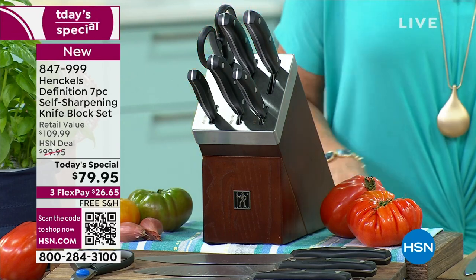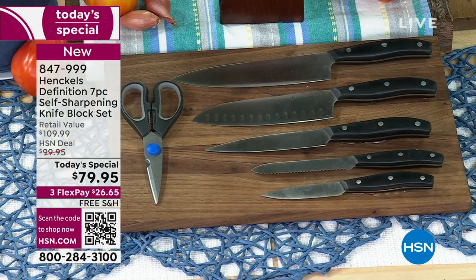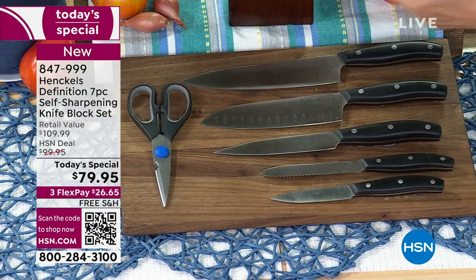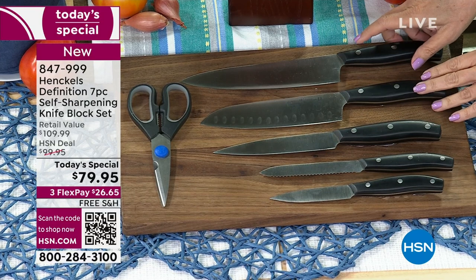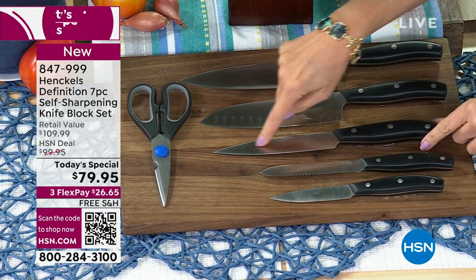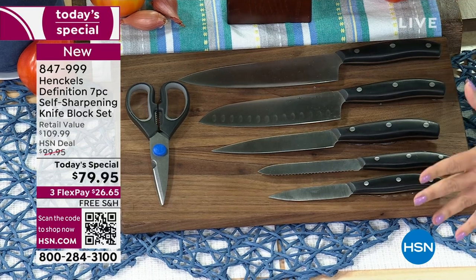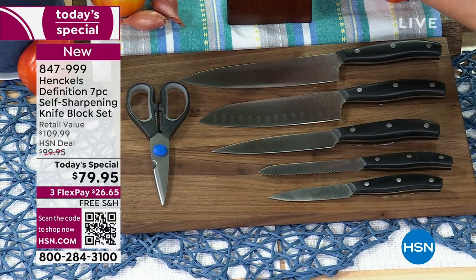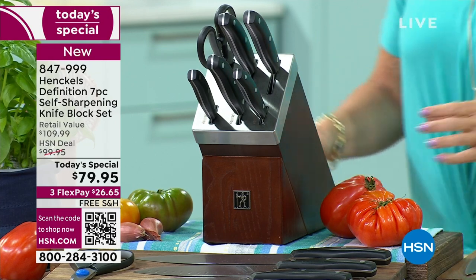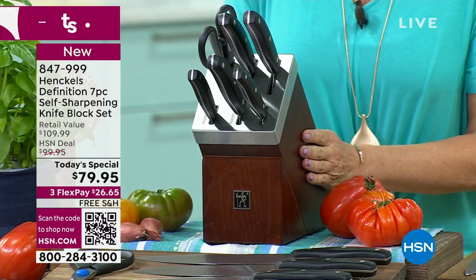Henkels is a company that has been around since 1895 making very high-quality knives. Not only are you going to get that beautiful wooden block with a self-sharpener in each slot, you're going to get your shears, every knife you need — your kitchen knife, your santoku, the smaller utility knife, your serrated knife for breads, and the paring knife as well. All of this, plus a self-sharpening wooden block from one of the biggest names in knives, for under $80 today.